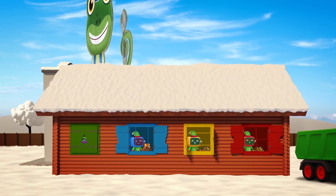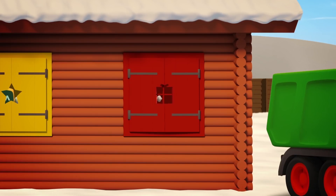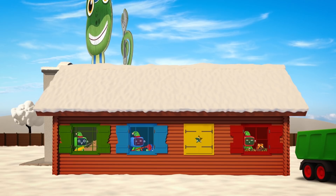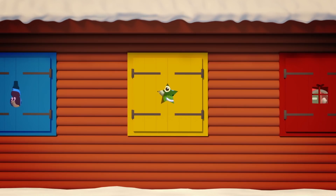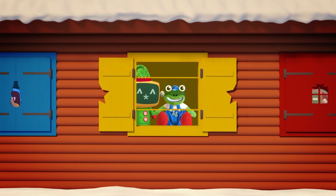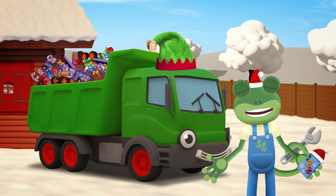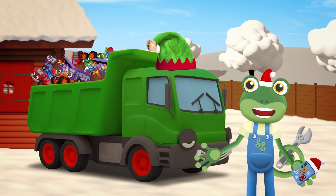And now it's time to make a delicious Christmas treat — all wrapped up in shiny foil, some chocolate coins to eat! Just one more and then I think these presents will be ready. Just sew this up and add some stuffing — look, a Gekko Teddy! The Mechanicals have worked so hard we really should be clapping, but I've just noticed something — these presents all need wrapping!